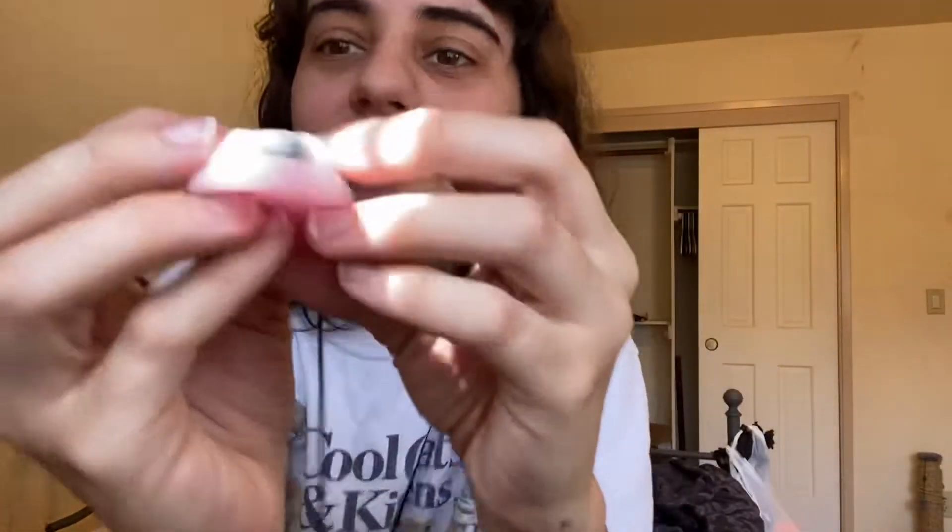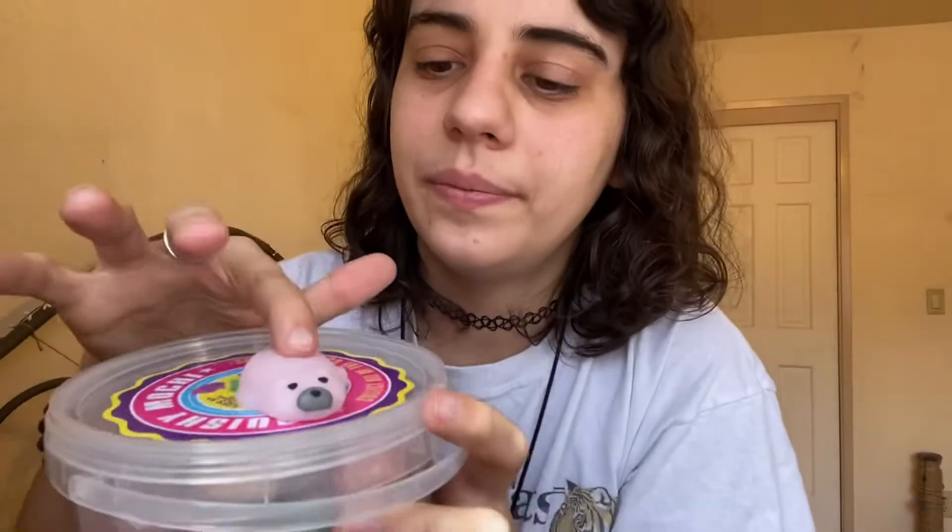Oh my gosh, you guys, they are so cute! It smells so bad though — it smells like plastic, which is definitely a shock after the good-smelling Squishmallows. But they're very cute! I'll just put them back in the case so they won't get dirty. I have cats so cat hair gets on all of mine. I like that these come individually wrapped so you can give them to your friends, which is exactly what I plan on doing.